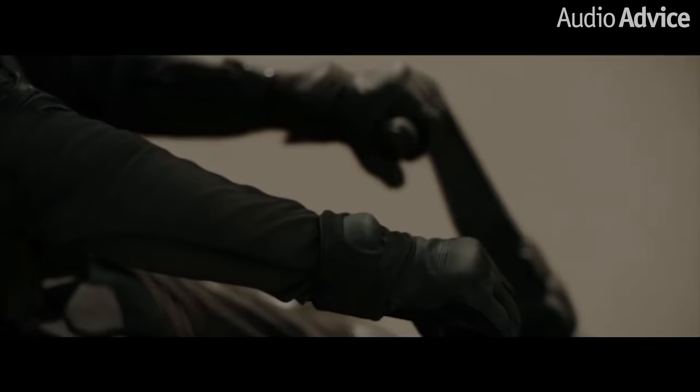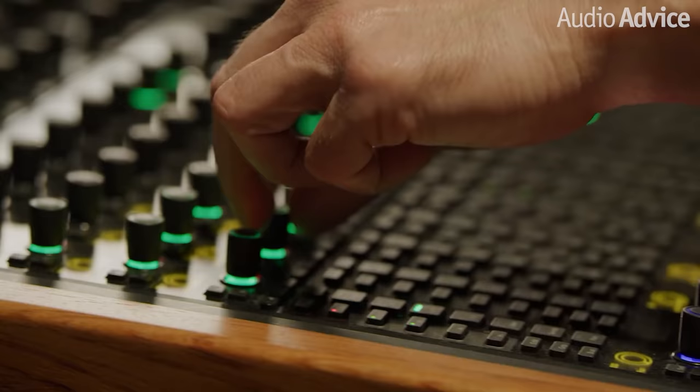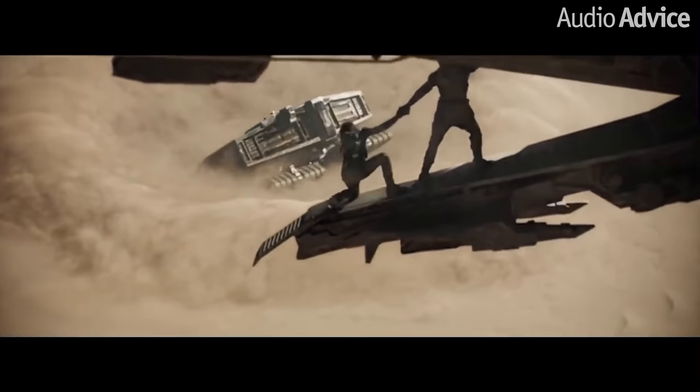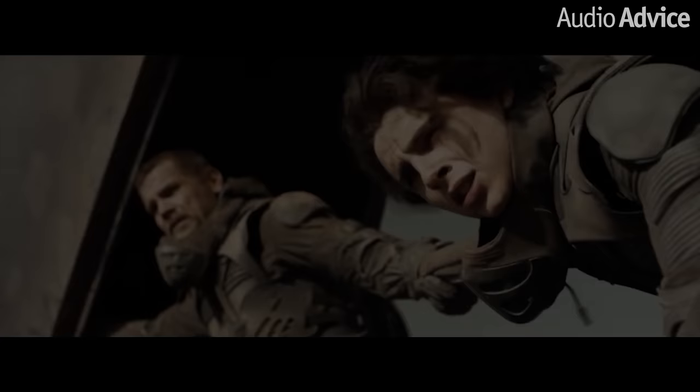The entire movie is great to experience Dolby Atmos at its finest, but if you want to jump into a scene to show off to a friend, check out the scene about an hour into the movie where the sandworm is revealed. The height speakers are utilized to make you feel like you're in the aircraft diving into the sandstorm. It's really well done, and once you experience this movie in Dolby Atmos, you won't want to watch it any other way.